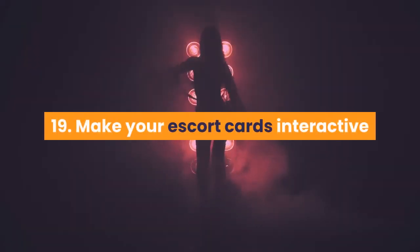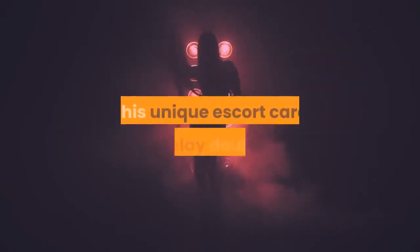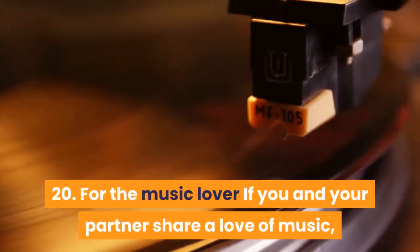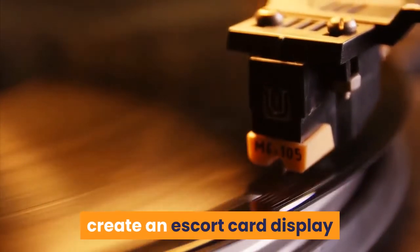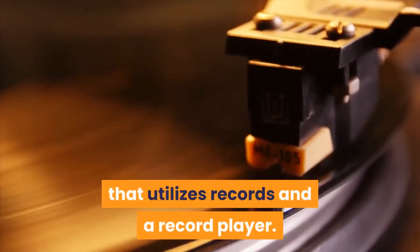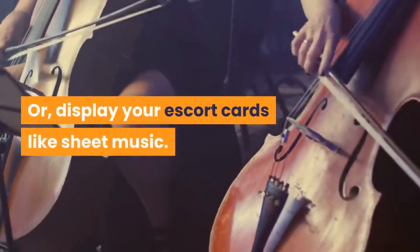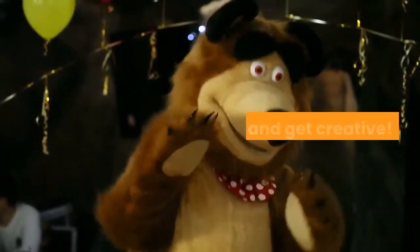19. Make your escort cards interactive. This unique escort card display doubles as a fun game for guests to play, complete with rotating tiles. 20. For the music lover. If you and your partner share a love of music, create an escort card display that utilizes records and a record player. Or display your escort cards like sheet music. Get funky and get creative.